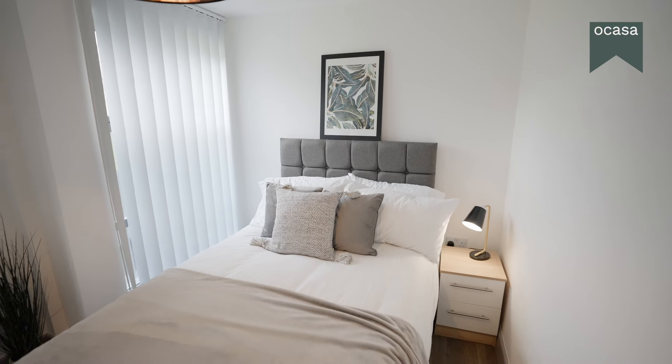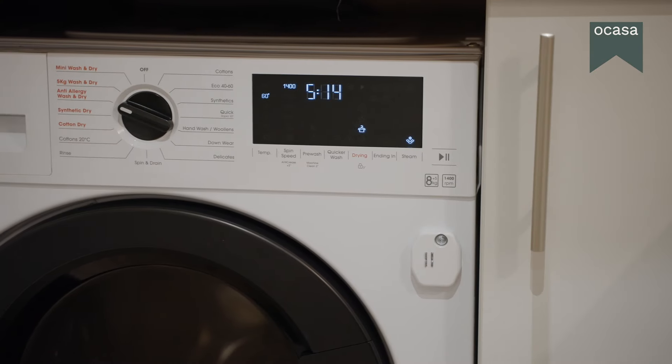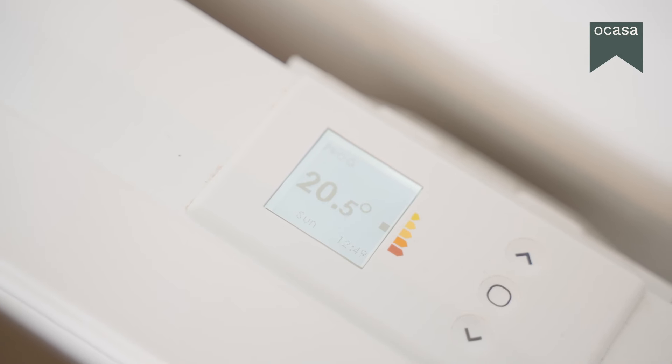We're all about saving energy here. Our apartments come with energy-efficient white goods and appliances, such as electronically controlled heaters, so you can reduce your energy usage with ease.